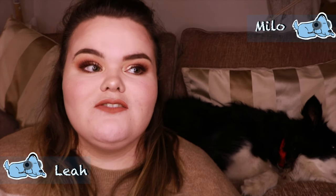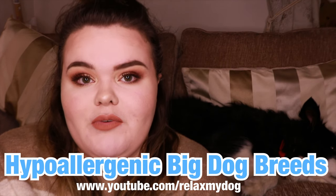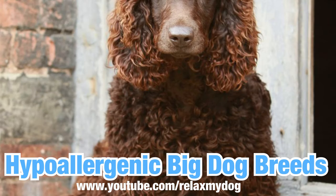Hi everybody and welcome back to Relax My Dog. Today's video is really exciting and important if you are allergic to dogs. With dog allergies at an all-time high, a lot of people are wanting to find a particular dog breed that is hypoallergenic. We're going to split this video into two different categories.